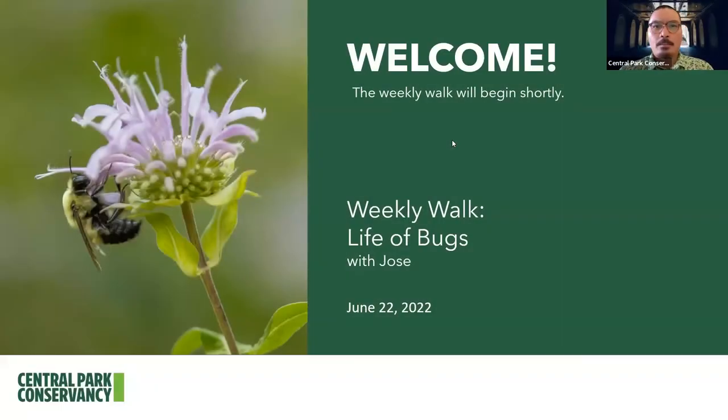Hello, everybody. It's great to see you all here with us today. It's me, Jose, and on our weekly walk, we're actually going to be celebrating National Pollinator Week, which is dedicated to all the little bugs and critters and other animals that help maintain a good ecological balance all across the country.